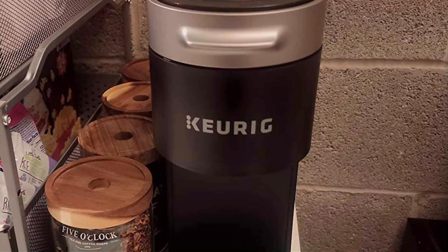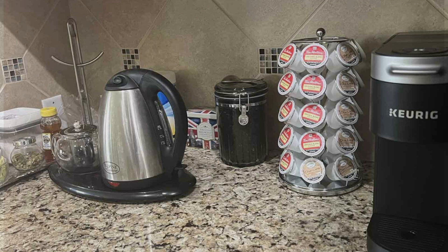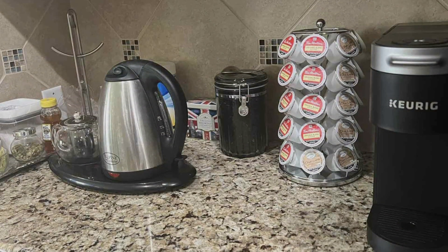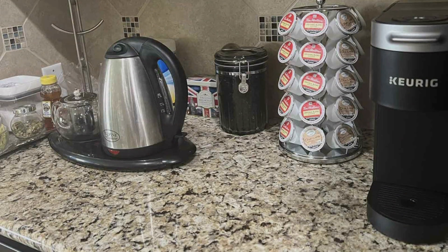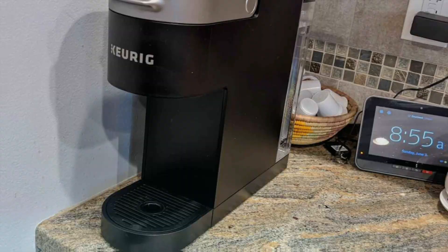Upgrade your coffee experience with the Keurig K-Slim Single Serve K-Cup Pod Coffee Maker and indulge in the convenience of gourmet coffee at your fingertips. Compact, stylish, and efficient — it's the perfect brewing companion for coffee enthusiasts on the go.